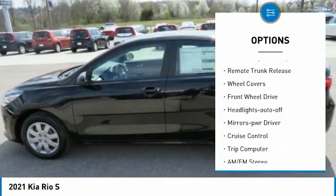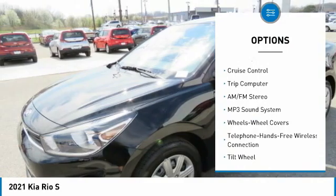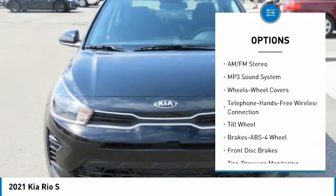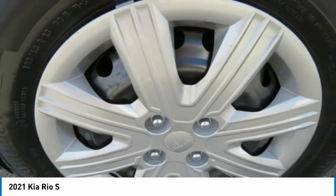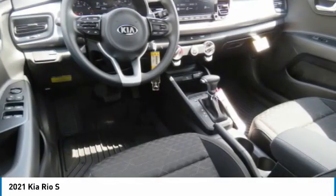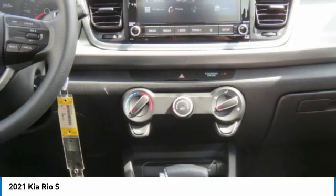Wheel covers, FWD headlights, auto off mirror memory, cruise control, trip computer. Take this vehicle for a spin and see why so many shoppers are now proud owners.